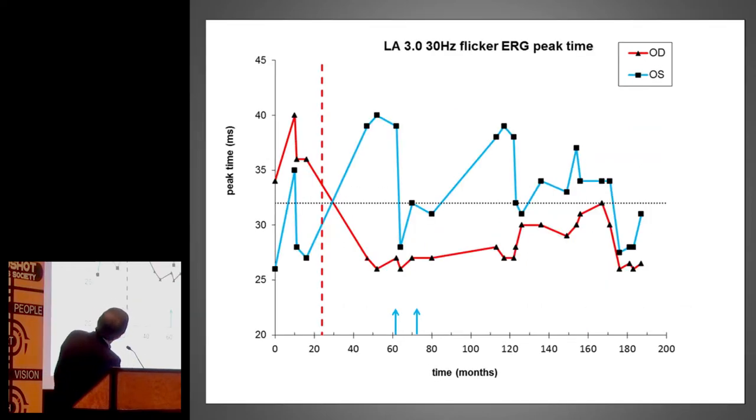Same situation here — now the 30 Hz flicker, which Omar mentioned, is a very sensitive way of measuring retinal function in this situation. You can see the implant was put in here, and the implicit time — the peak time, meaning the speed of response of the retina — improved significantly in that red line, which is the right eye. But in the fellow eye it didn't do well. Just a bit of improvement when injections were given, but very erratic and usually not very good.